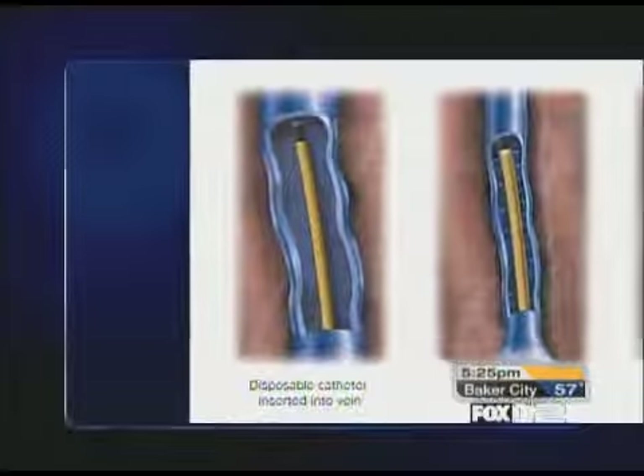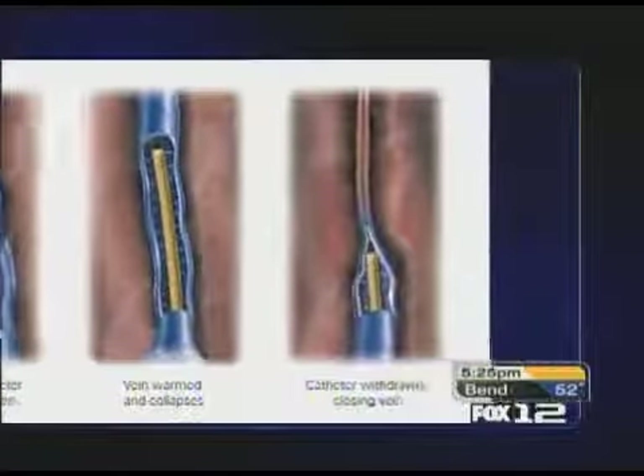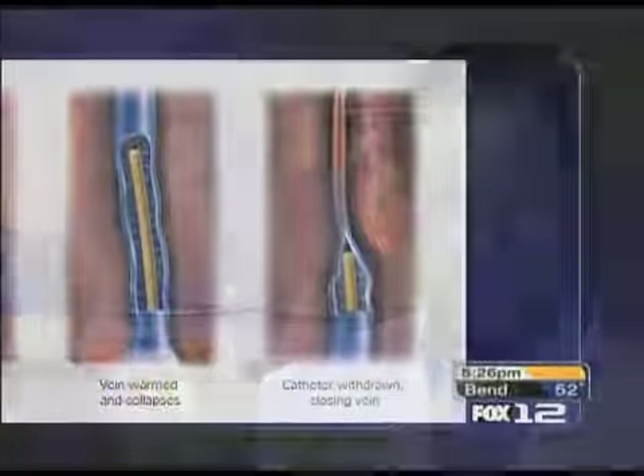It's this little catheter that we place inside the vein. Doctors actually slip a radiofrequency catheter into the varicose vein. The vein heats up — it actually burns inside the vein — essentially doing a spot welding. You can actually watch on the ultrasound as the vein collapses right down along it and seals it off.